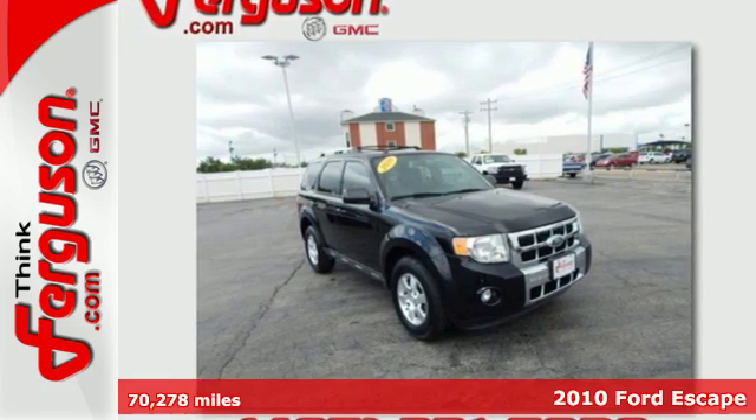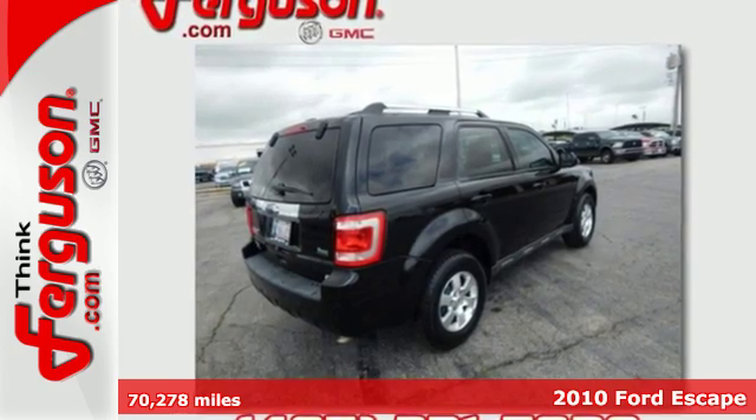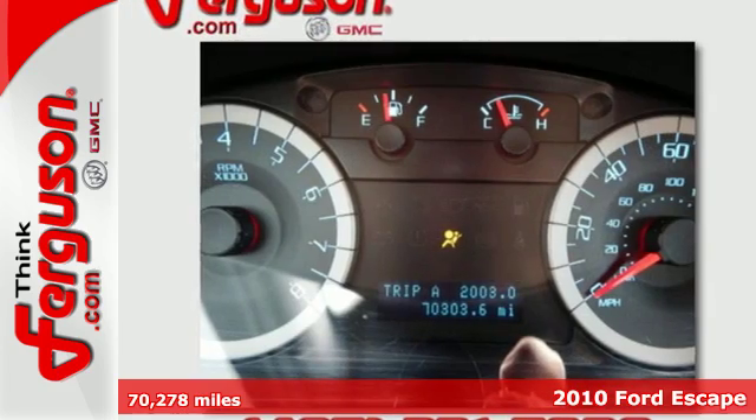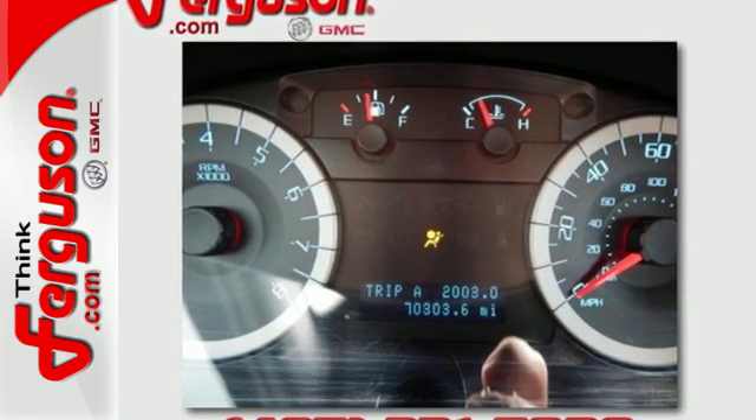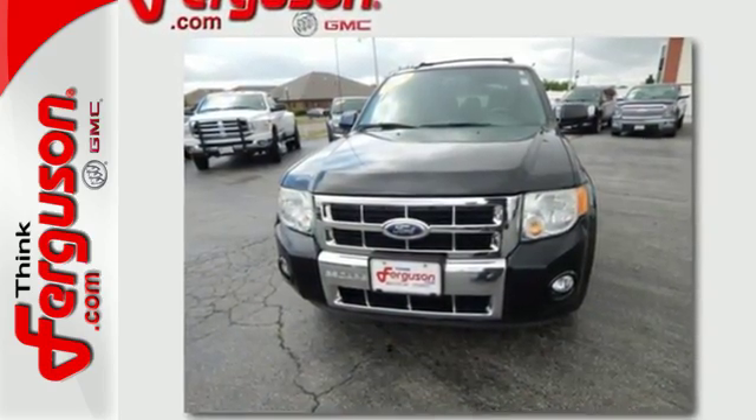Here's a 2010 Ford Escape. Roomy and refined, the Escape has standard tilt adjustable steering wheel, remote power door locks, traction control, all-season tires, and McPherson strut front suspension for an incomparable ride.